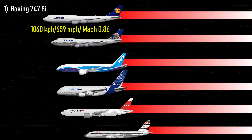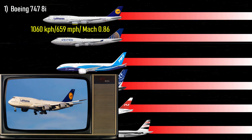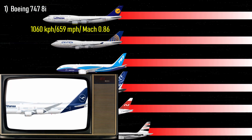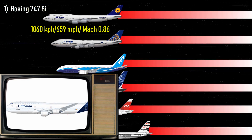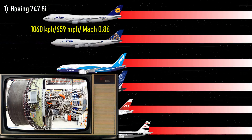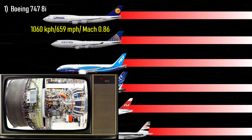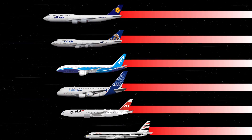Number 1: Boeing 747-8I — 659 miles per hour, Mach 0.86. The Boeing 747-8 is the longest passenger aircraft in the world. The 747-8I, also known as the 747-8 Intercontinental, is the same airliner used for Air Force One. Powered by General Electric GEnX-2B67 engines, it can hit a top speed of 659 miles per hour, or 1,060 kilometers per hour, making it the fastest passenger plane in the world right now.